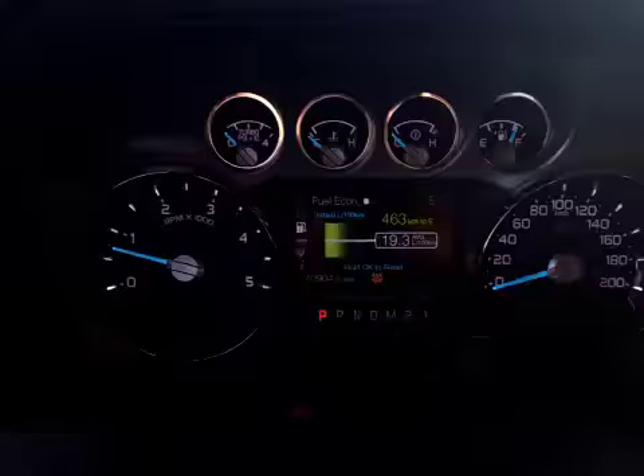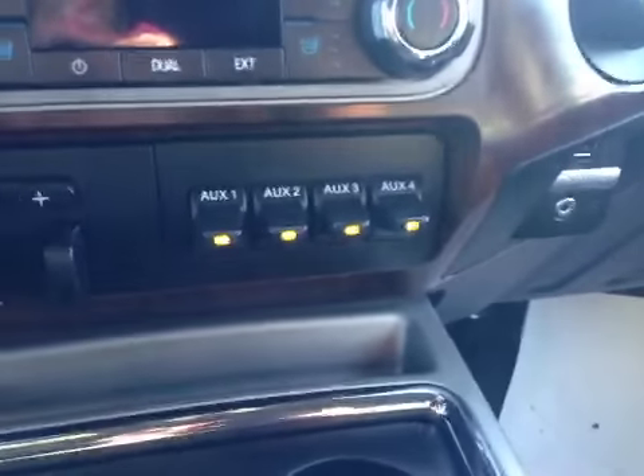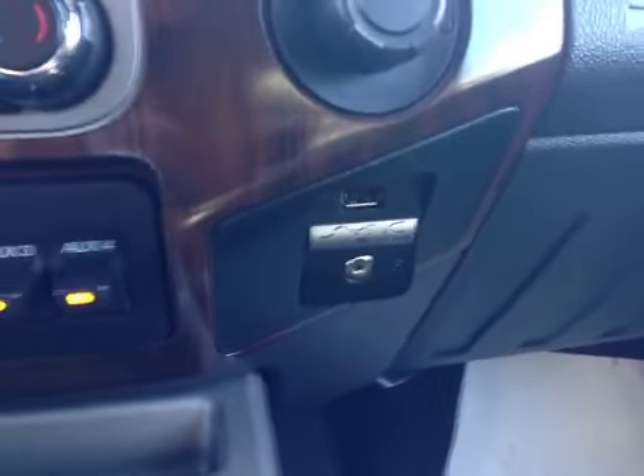Bluetooth and cruise control on your leather-wrapped steering wheel, diesel flex fuel, 4x4, OEM tow package with trailer brake, all your auxiliary switches, USB output as well as Ford Sync, and an MP3 player with a black leather interior.